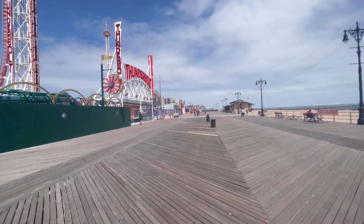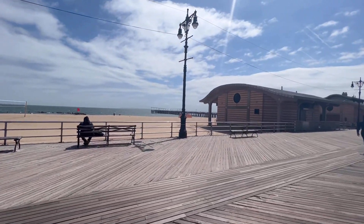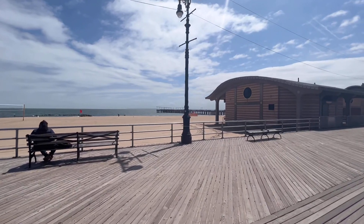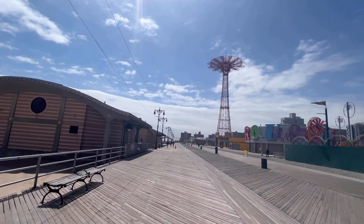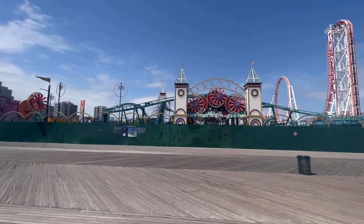Even though the rides are closed right now, there's stuff going on — people at the beach, relaxing on the pier. Parachute ride is there too. So this is the view as a whole.